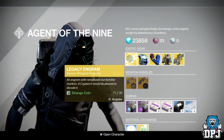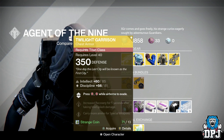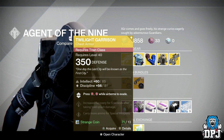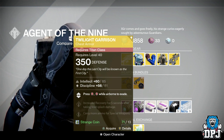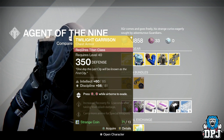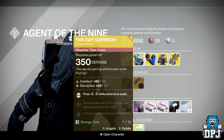For the Titan this week we have the Twilight Garrison, probably my favorite PvP exotic in the game bar none. I'm a hunter, but I love using my Titan for PvP with this thing — it's just so easy to evade people. It offers 350 defense, costs 13 strange coins, and offers Intellect and Discipline.